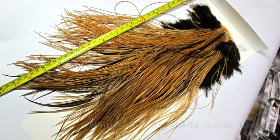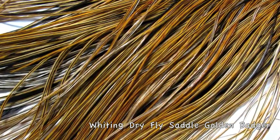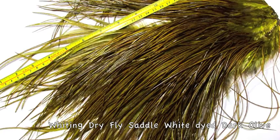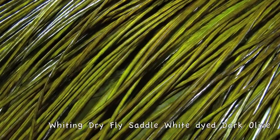We also have some whites that are dyed hot pink, bright blue, purple, pink, green, and other colors. So we have quite a selection here for fly tiers and for craftspersons. Here's a beautiful white dyed dark olive — look at how narrow some of these feathers are.